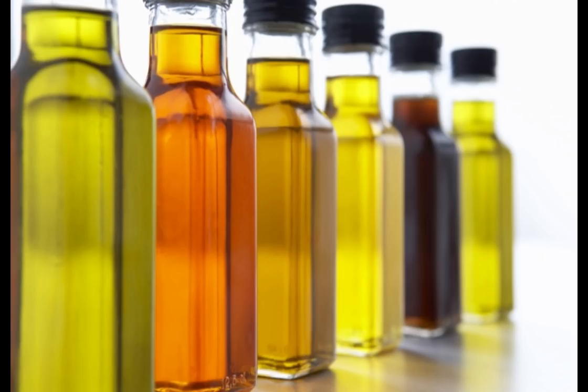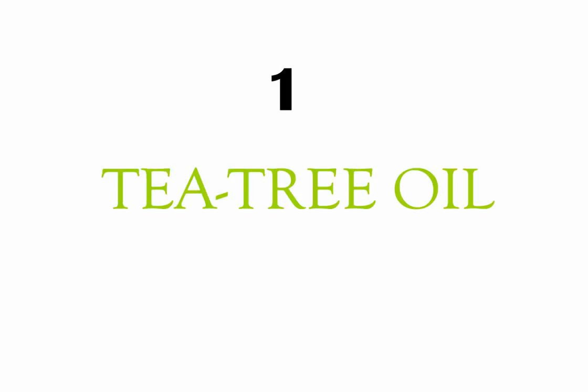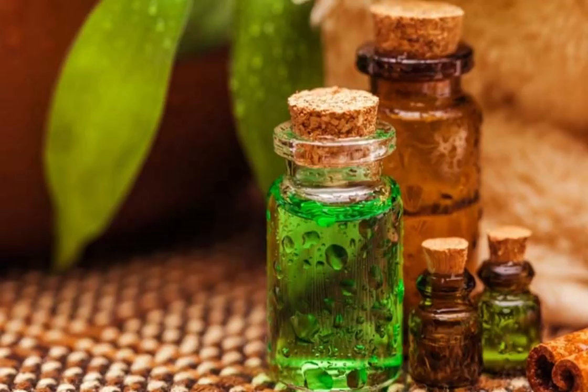Here are the ingredients. 1. Tea Tree Oil. Tea tree oil benefits are so many. One of the lesser known benefits of this oil is its ability to fade stretch marks and scars. It also has anti-inflammatory properties. Apply this twice a day and see results.